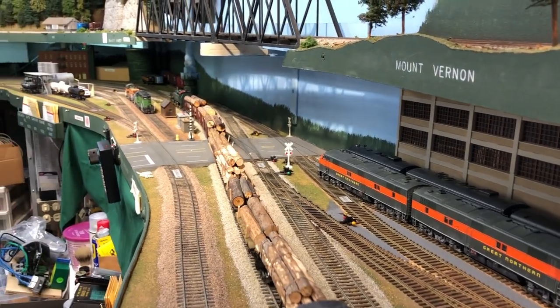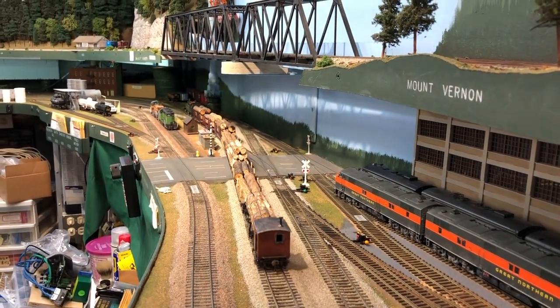Back across Royal Brougham, the other direction. That's looking good.